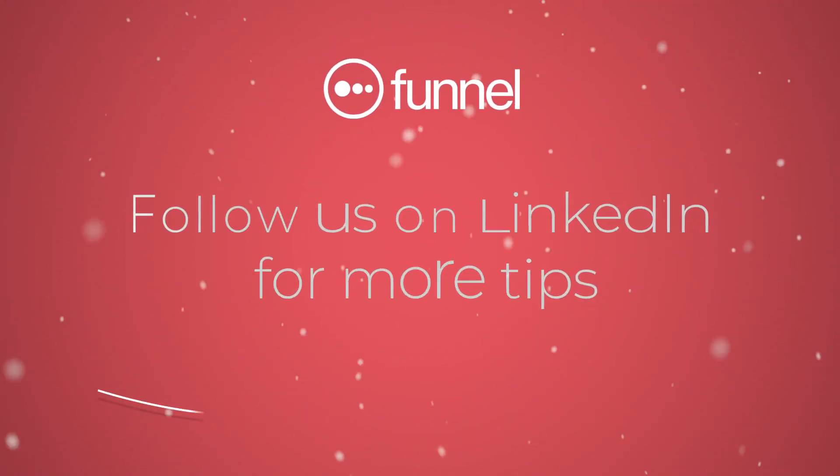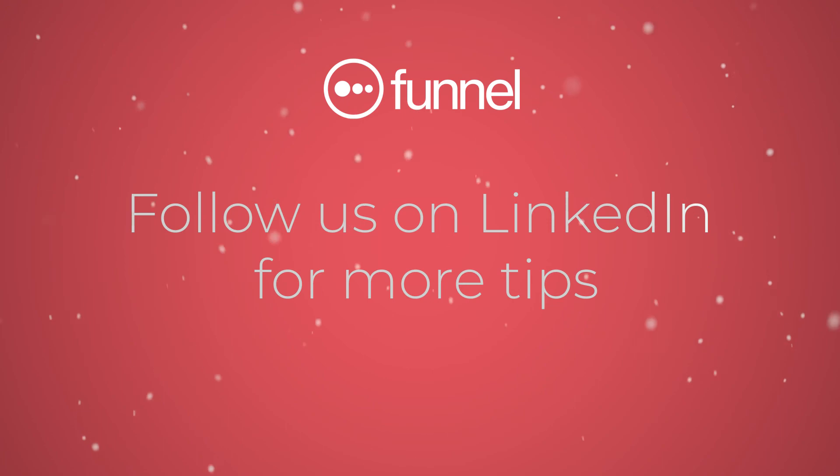That's it for this week's funnel tip. I hope you have a very Merry Christmas.